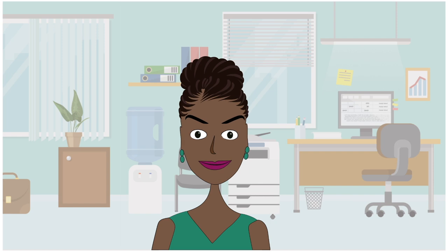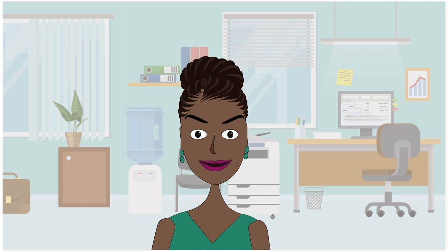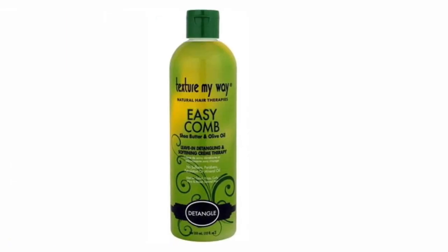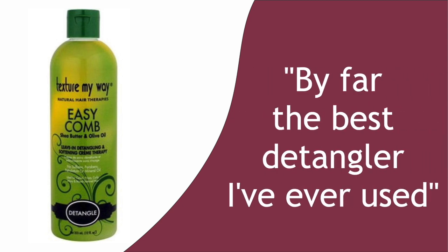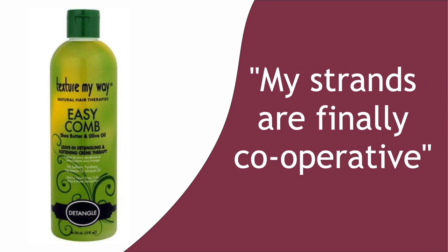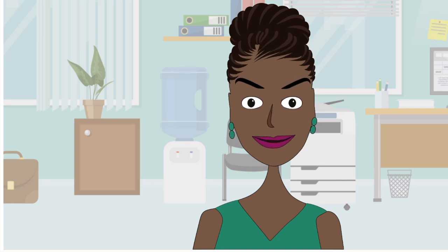Number 3: Texture My Way Leave-In Detangling and Softening Cream Therapy. All you have to do is give it a try — the line is packed with great stuff for curly hair. Do you desire detangling freedom? We all do. We want the comb to glide through our hair with ease and nobody likes tired arms or broken combs caused by stubborn knots. Texture My Way has made a formula designed to make detangling easy and deliver the moisture your hair needs. Reviews rave that it's the best detangler ever used and that strands are finally cooperative. If not for moisture, get it for the detangling properties alone.